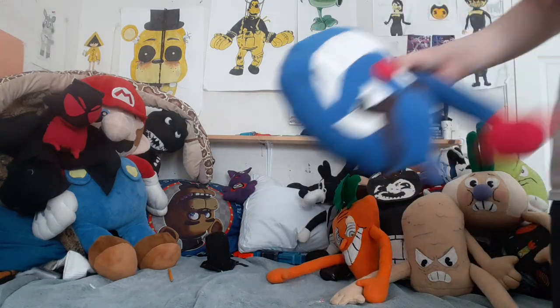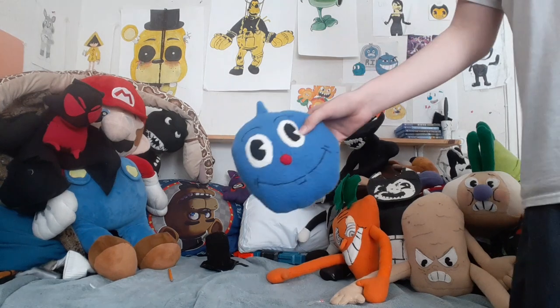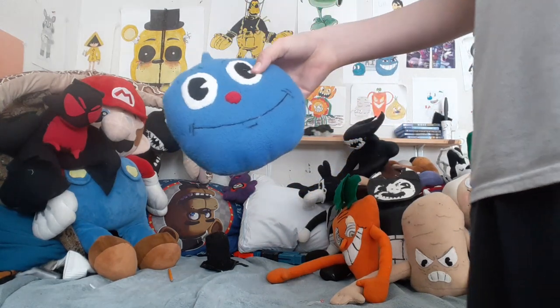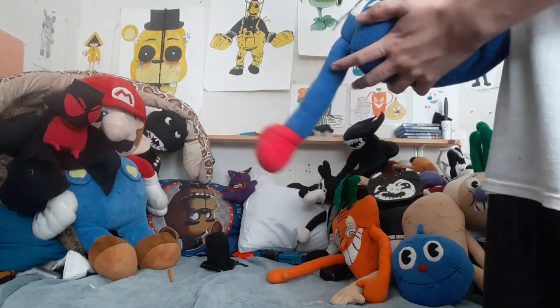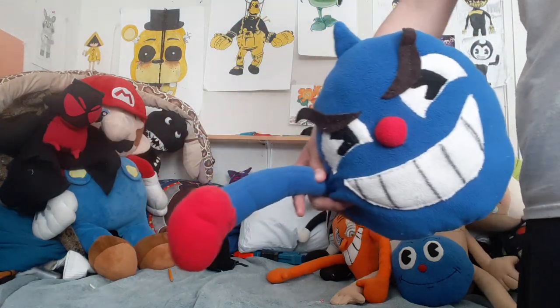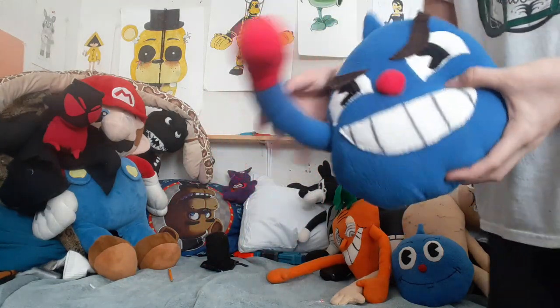Next we got Goopy the Grand — he's upside down, hang on. Here's Goopy the Grand's first stage, and here's the second stage. This one was actually hard to do because he did not turn out well at first, but now he does and he has a boxing glove, unlike before.